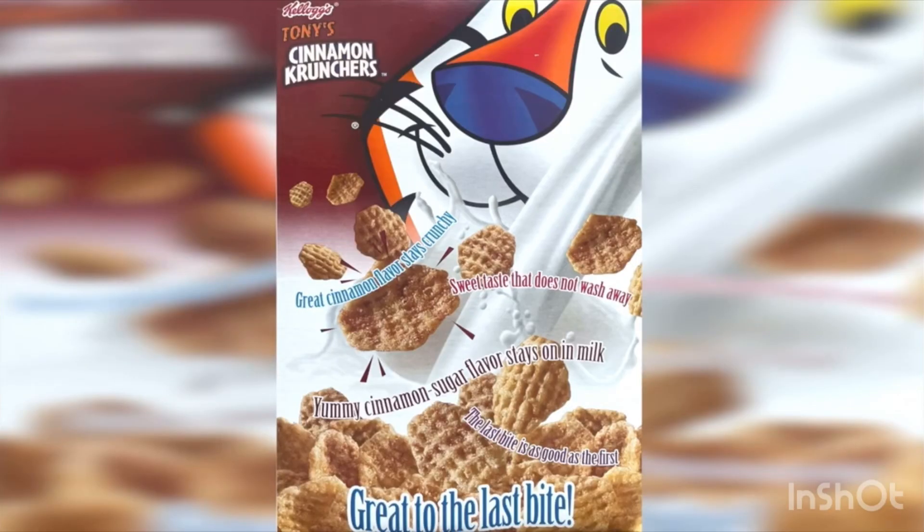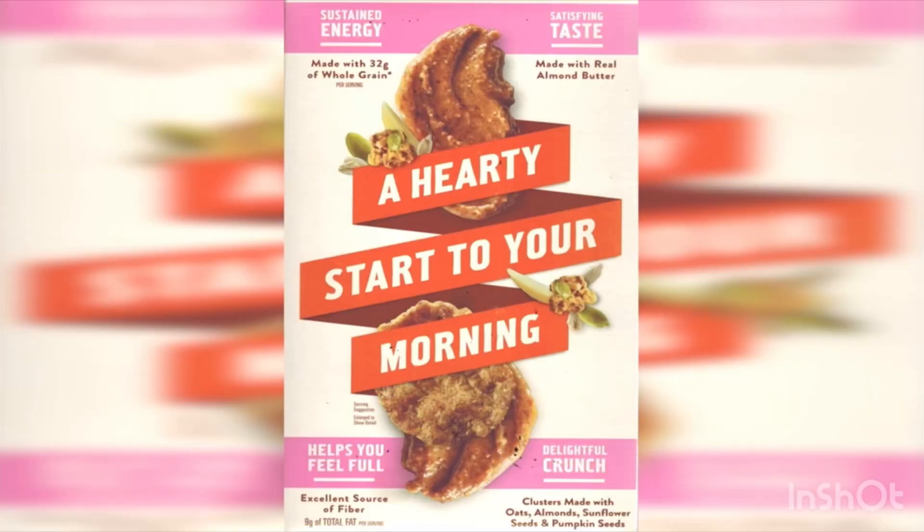Tony is staring you down with close-ups of his new cereal pieces. Let's take a look at the back of the box — no fun games or activities. They're not marketing this one to kids unfortunately, but it does give you some buzzword claims like 'sustained energy' and 'satisfying taste.'